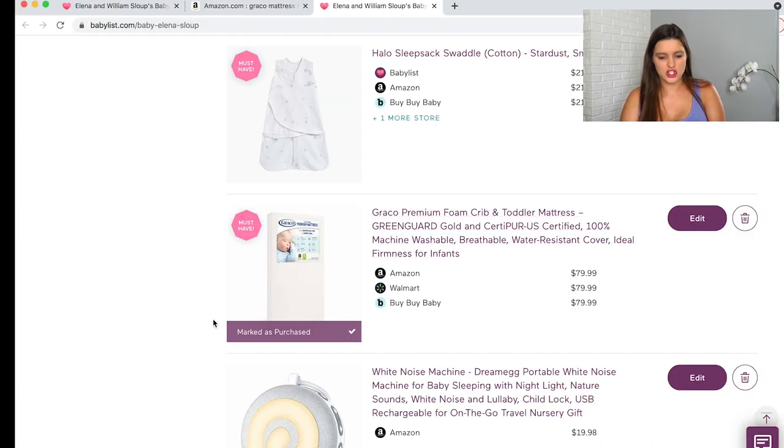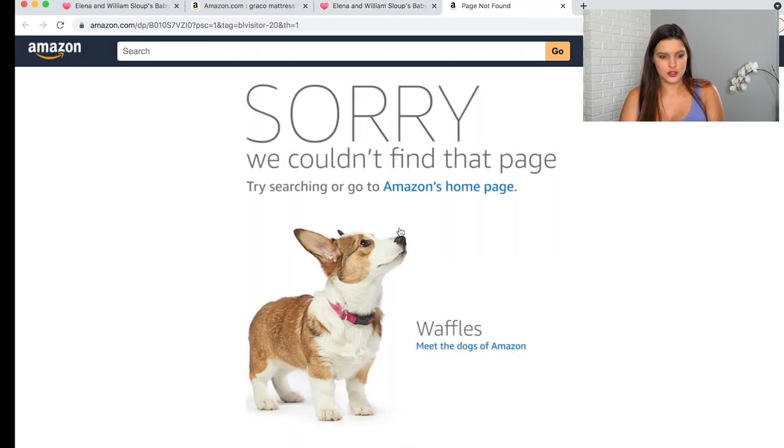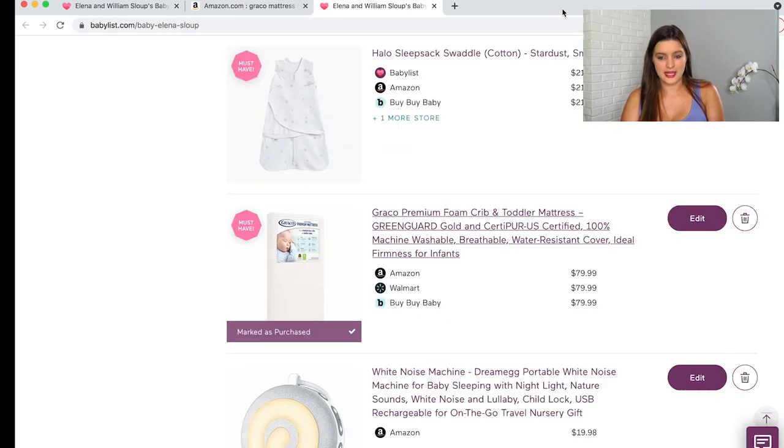Next is the crib mattress — it's around the $80 mark, which is pretty reasonable. All the research I've done says crib mattresses are pretty much the same as long as they're certified safe. Crib mattresses are made to be firm — not like our mattresses — because firmness is safe for baby. And most if not all already have a water-resistant layer, so you don't need to spend money on an extra mattress pad cover.